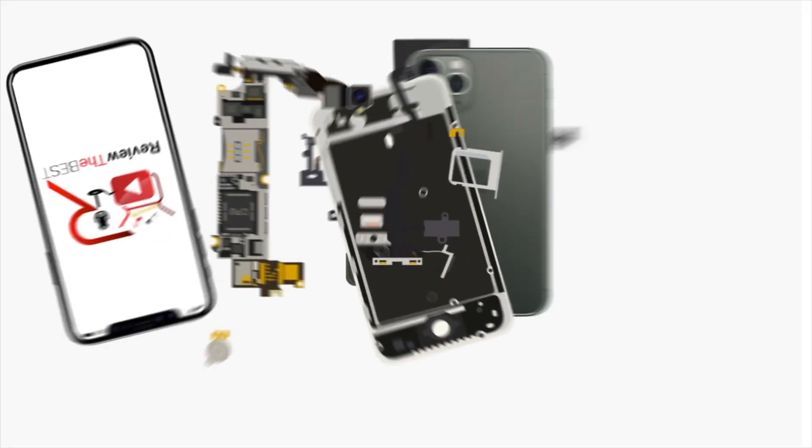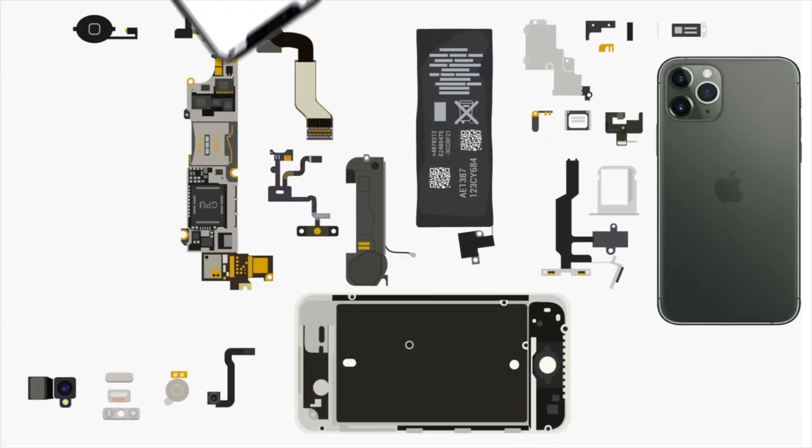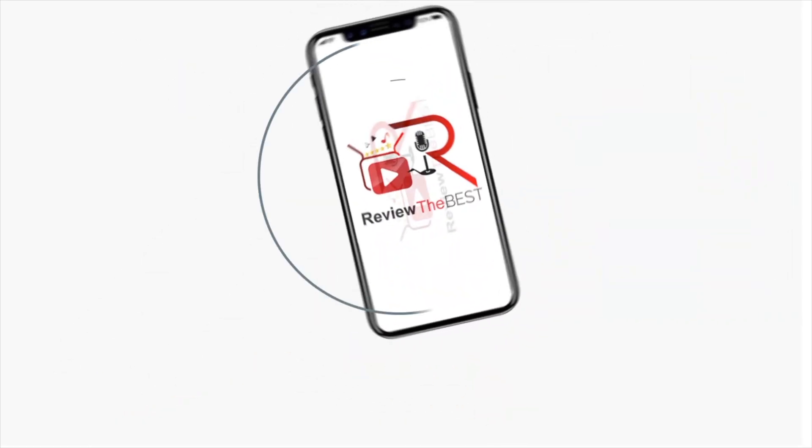What is going on guys, back with a new video. In today's video I want to talk about 15 plus features that I'd like to see added to the Meta Ray-Ban Display second generation. Welcome back guys, let's get straight into it.